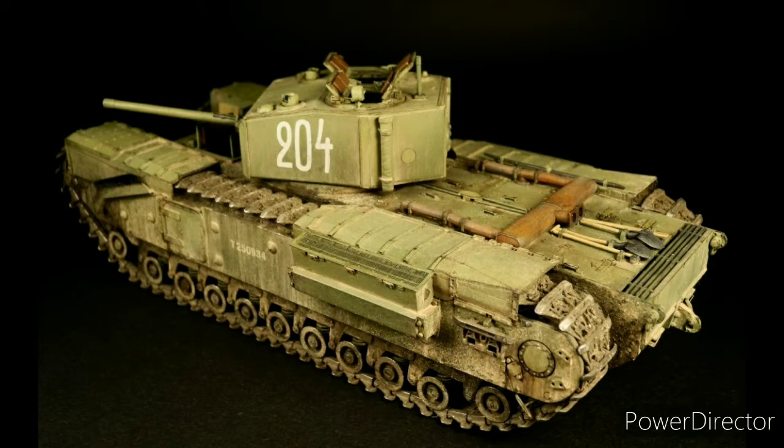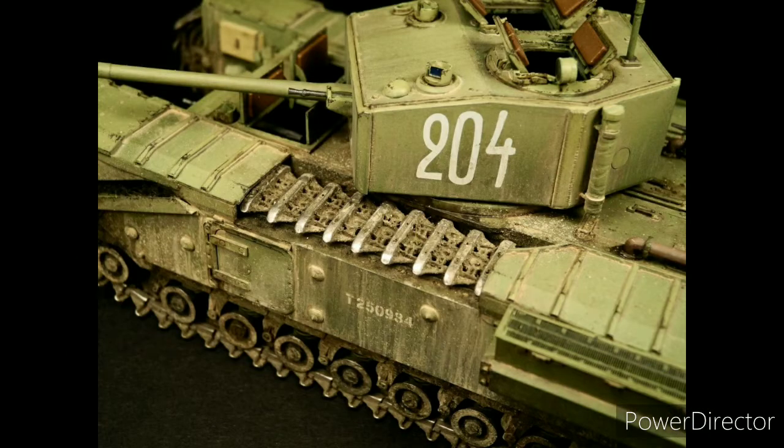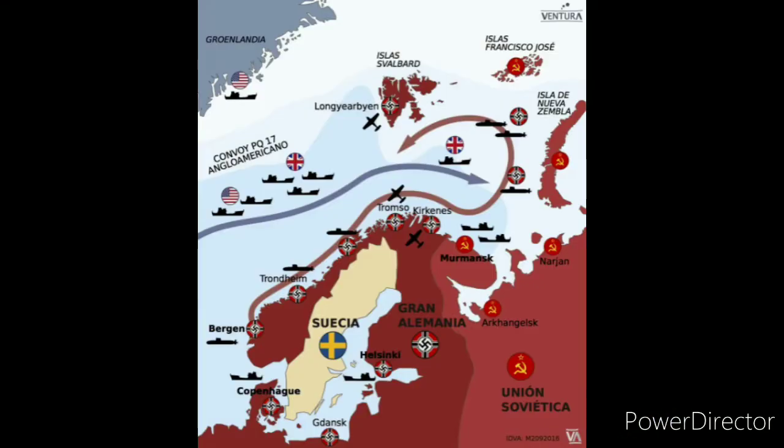El segundo protocolo, que abarcaba desde julio de 1942 hasta junio de 1943, preveía un aumento sustancial de la ayuda británica y estadounidense a la URSS, con Gran Bretaña comprometiéndose a entregar 3.000 carros de combate y los Estados Unidos otros 7.000, sumando un total de 10.000 carros — una cifra absolutamente impresionante. Esta suma incluía las unidades no entregadas del protocolo anterior. El segundo protocolo tuvo problemas de entrega sustanciales debido a los perjudiciales ataques alemanes a los convoys del Ártico, que limitaron mucho los envíos por aquella ruta. De hecho, se habían acumulado 2.583 carros en los almacenes británicos, que se enviarían a partir de febrero de 1943.